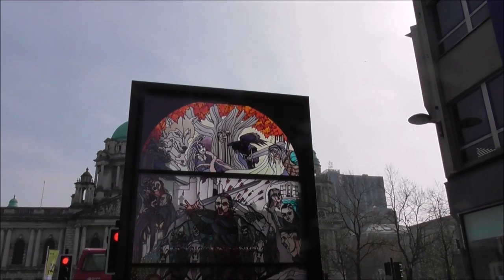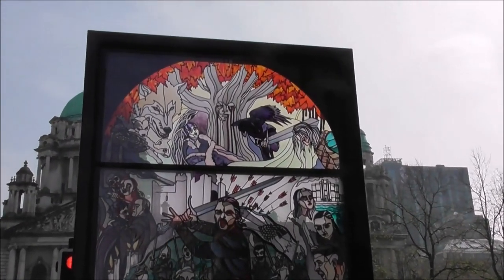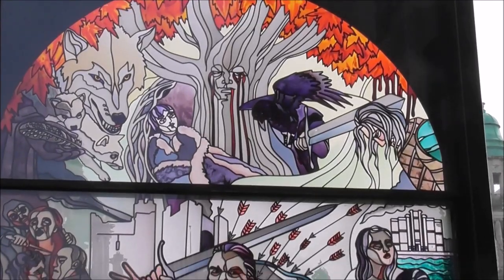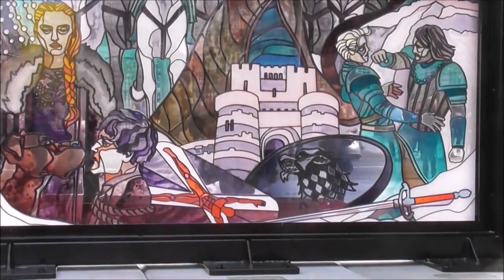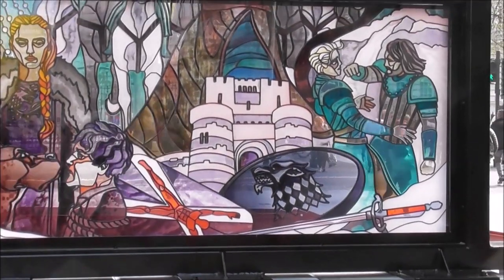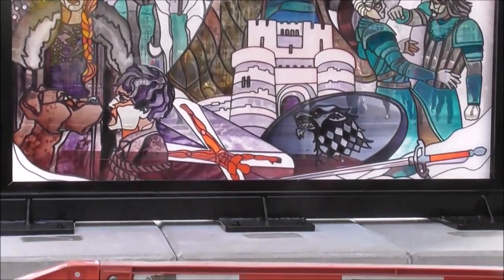This is the first of six of these windows, and they'll be dotted all around Belfast making a trail — a Game of Thrones trail — drawing attention to the fact that Belfast is Game of Thrones territory.